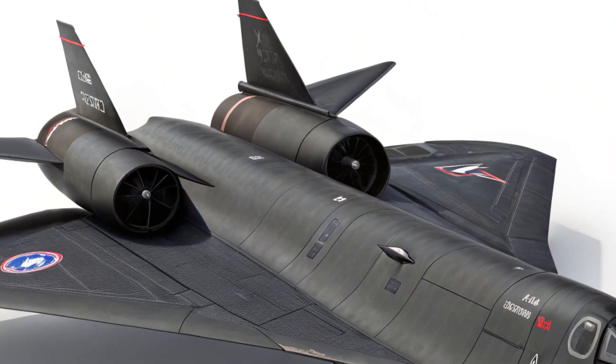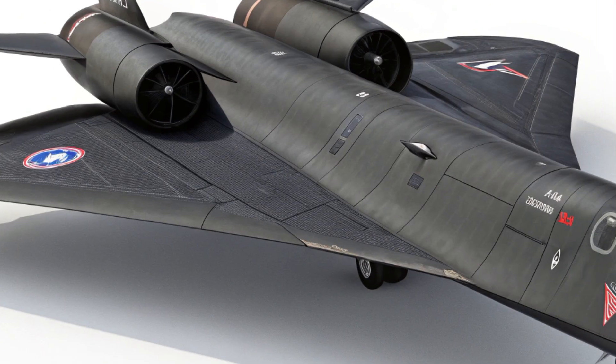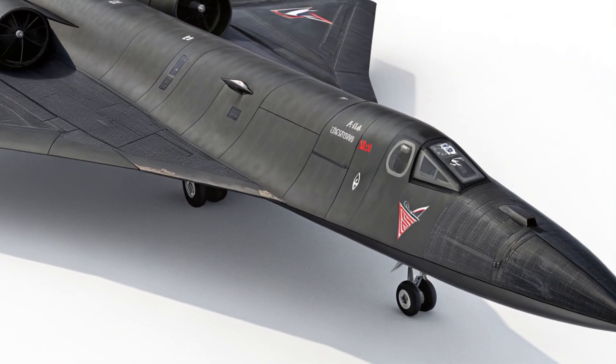Another fascinating part of the cockpit is the view. The SR-71 had small, thick windows to withstand the intense temperatures and pressures at high altitudes. Pilots describe the view from the cockpit as breathtaking — seeing the curvature of the Earth and the deep blue-black of the sky above.